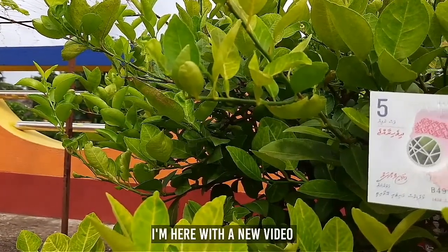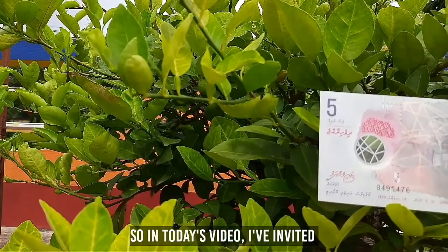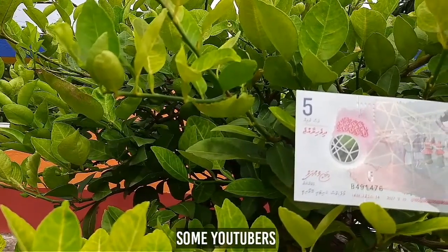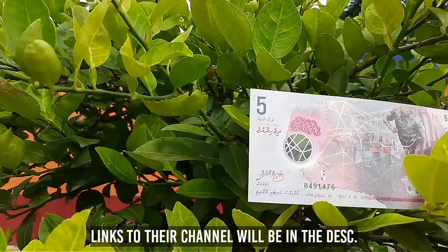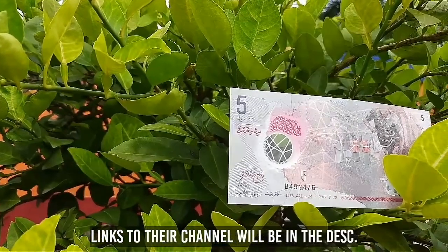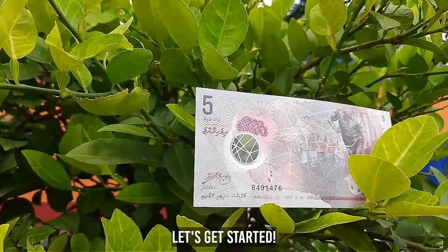Welcome back to my channel. I'm here with a new video. In today's video, I have invited some YouTubers. They will tell you about their favorite banknote. Links to their channels will be in the description — you can check them out too. So without wasting any time, let's get started.